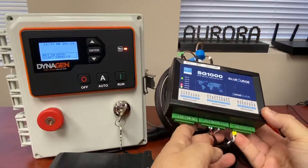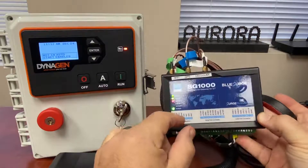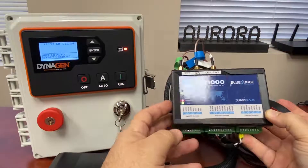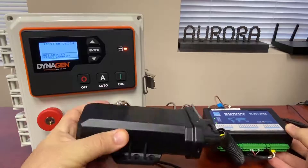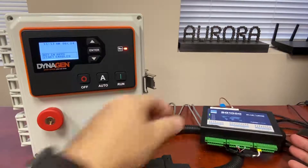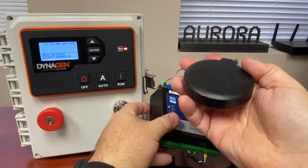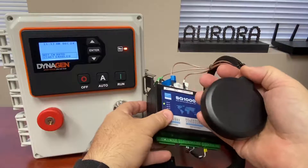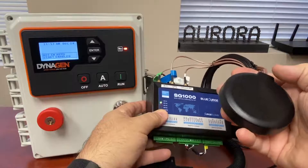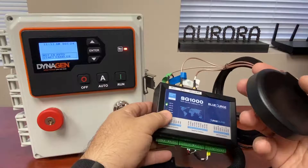Very simple to connect — just three or four wires. It will communicate with your controller using J1939 data format or Modbus. And unlike the CalAmp unit, which has an antenna built into it and needs to be mounted on the outside of your generator, the unit from Blue Surge — all you see on the outside is this little puck antenna, which is low profile and as tamper resistant as it can be.